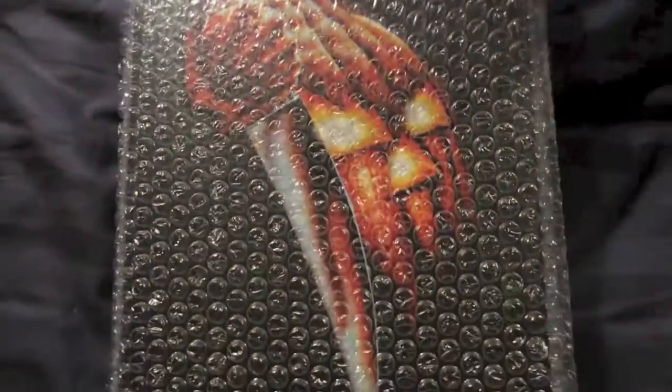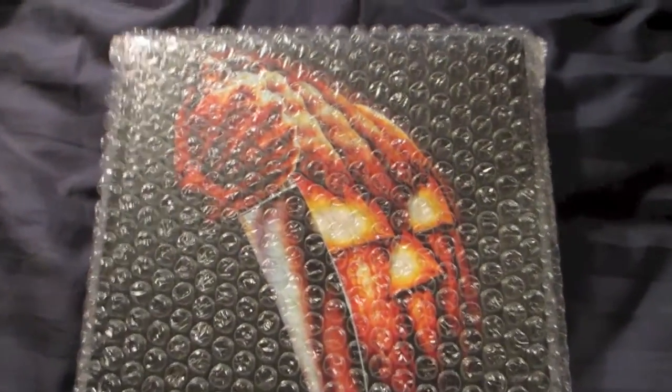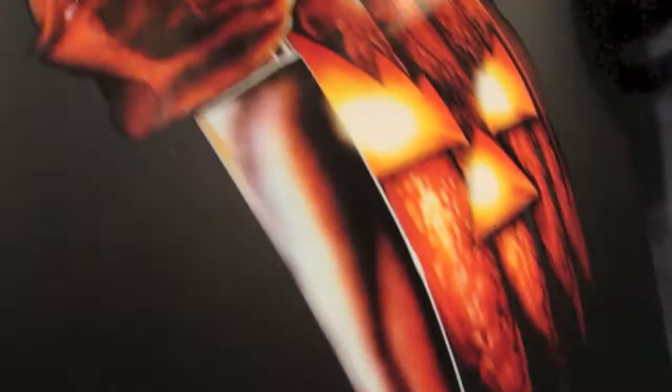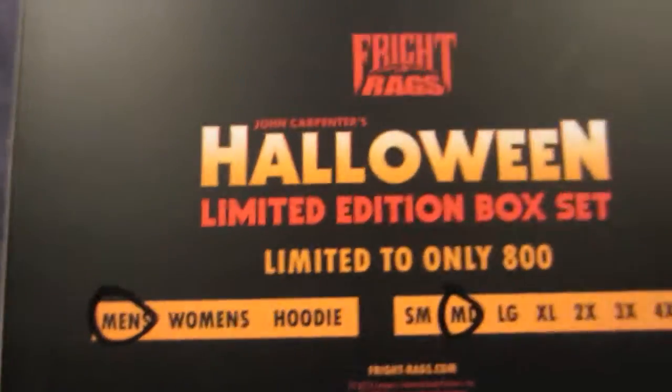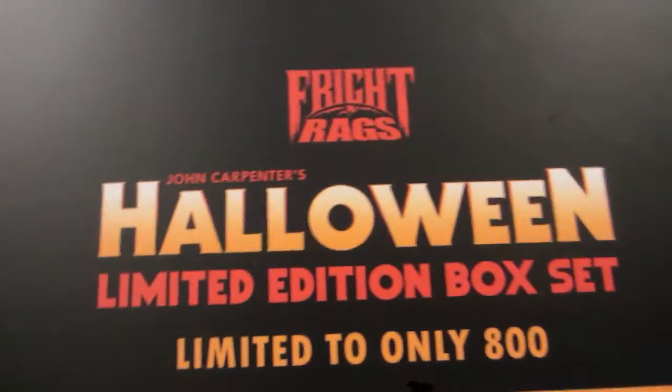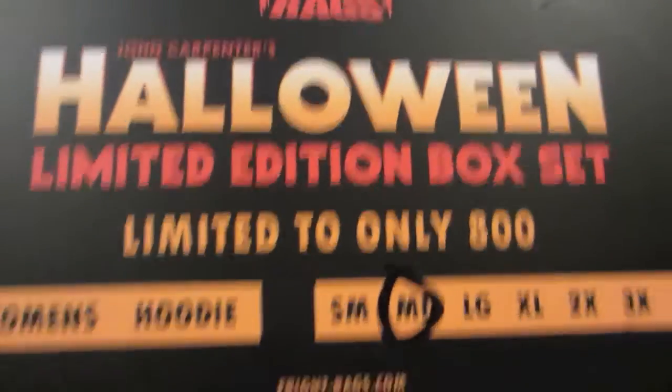And now to open this bad boy. I'm so excited! Here is what the box looks like when it's out — very glossy, super, super nice. So check that out. They marked what size you got and what you got. I almost kind of wish I got a hoodie, but I'm super excited to have a t-shirt. Trust me — getting all this awesomeness, one can only afford certain things all at once.